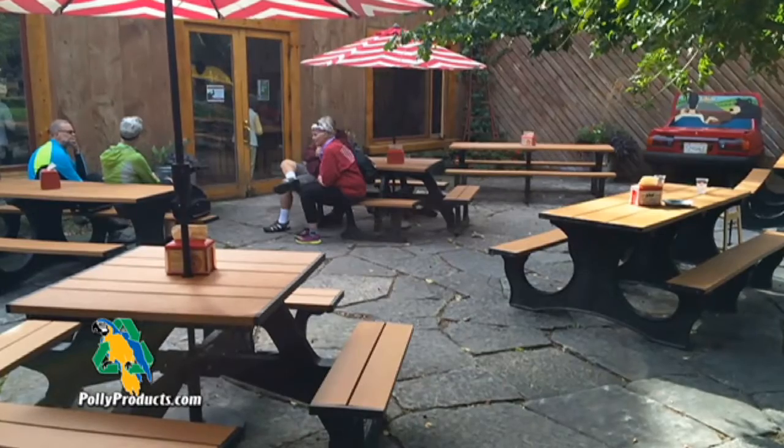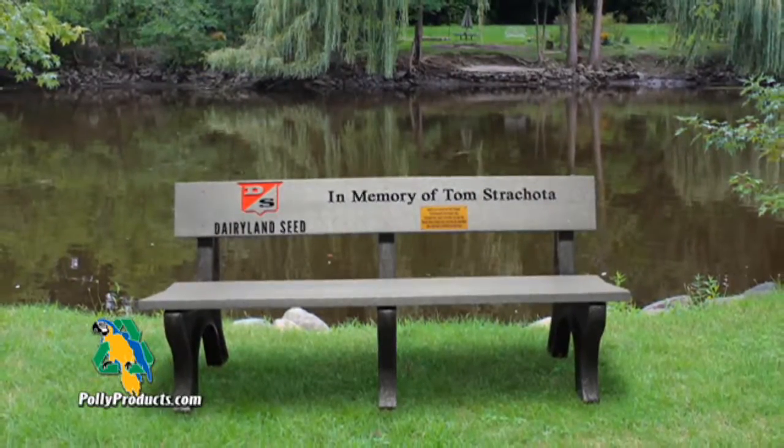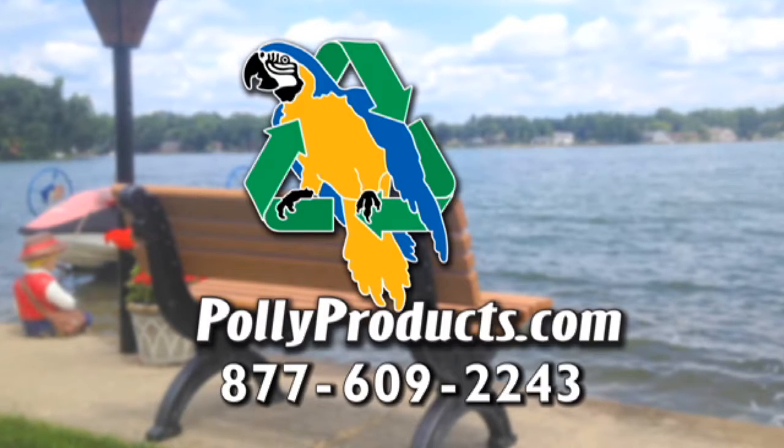Enhance your facility with customized outdoor furnishings featuring your corporate logo or memorial message. Poly Products — outdoor furnishings for a green world. Visit our website at polyproducts.com.